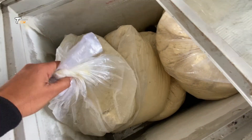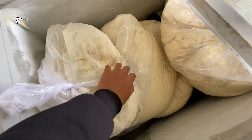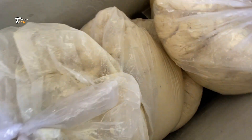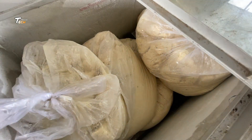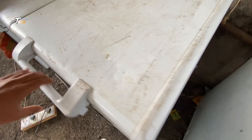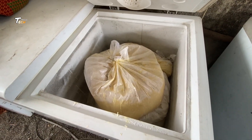Step 8: Storage and Distribution. The packaged cream is stored at controlled temperatures in cold storage facilities. The cream is then distributed to retailers or wholesalers for sale.